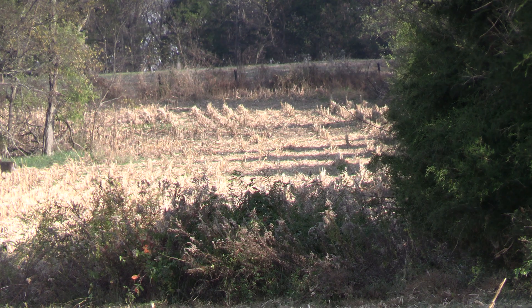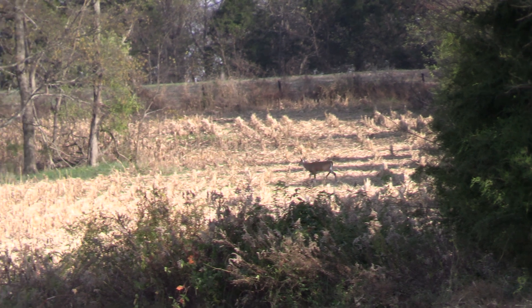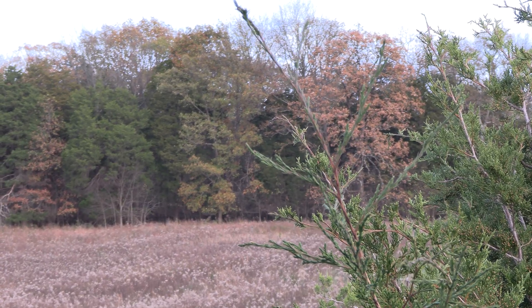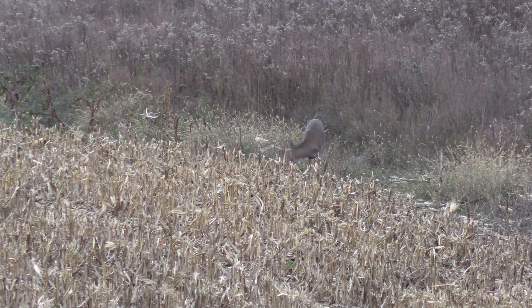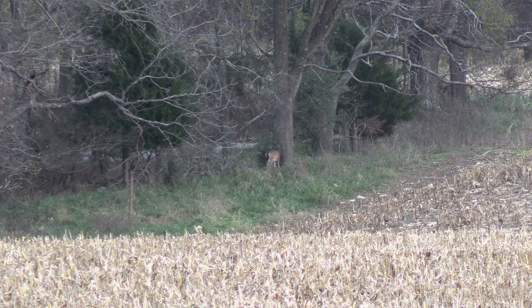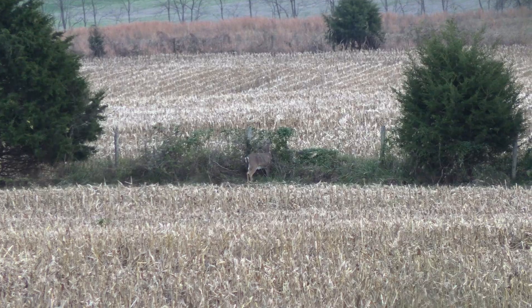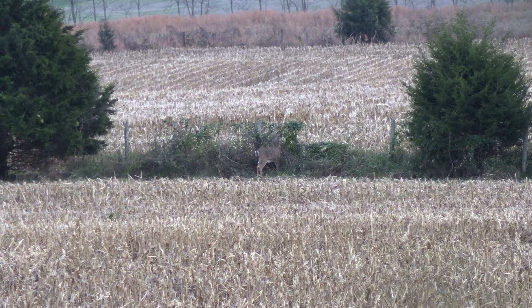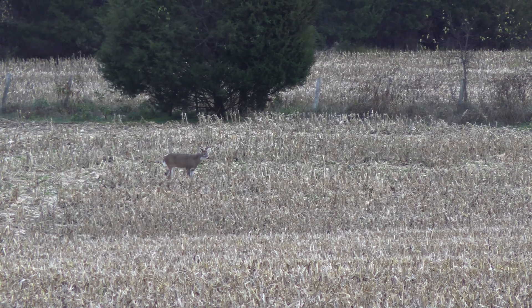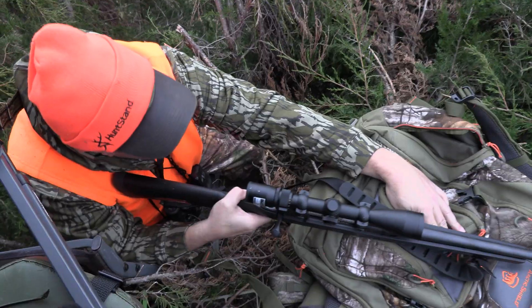They're after the Mega 10 and the Wide 8 — one or the other. They've seen both: the Mega 10 on trail camera and the Wide 8 in person. They accidentally jumped the Wide 8 and a doe that were bedded down in a little half-acre thicket, well away from the rest of the deer. About an hour before dark, the farmer finished his work and left the freshly cut cornfield, and it didn't take long for deer to start pouring out of the tree line.